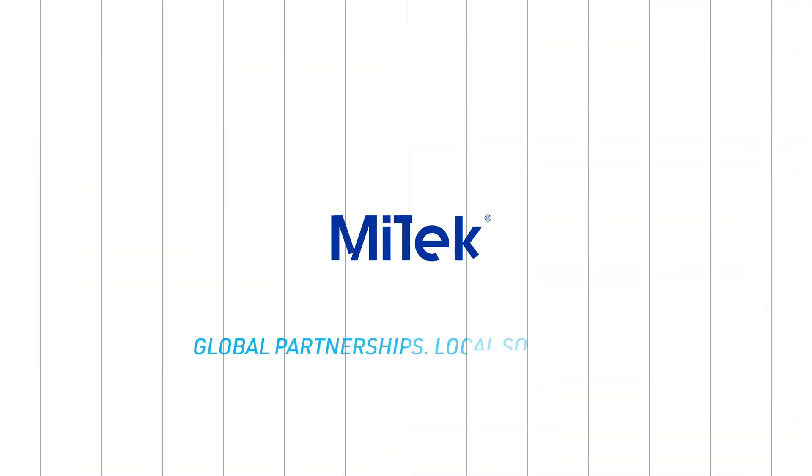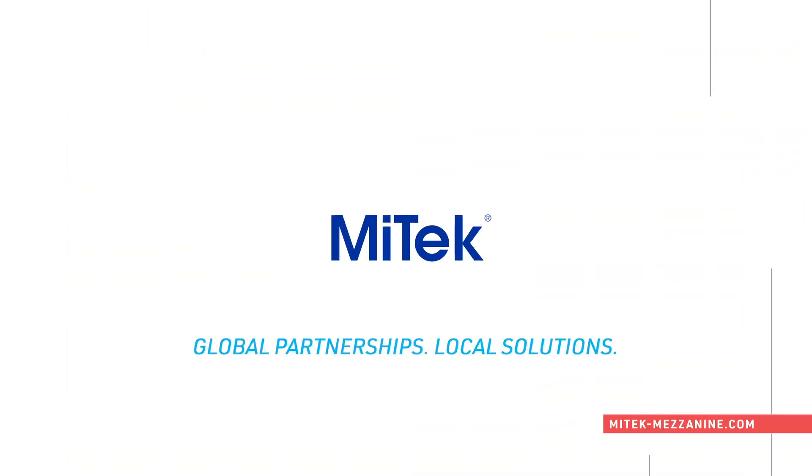We operate on four floors. We currently occupy three and we have a fourth one that we can expand into for growth as we grow our online business.